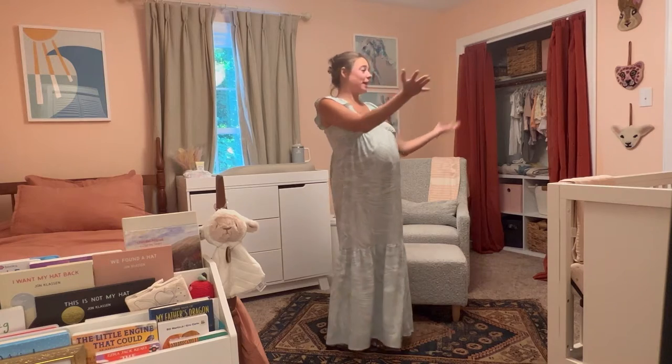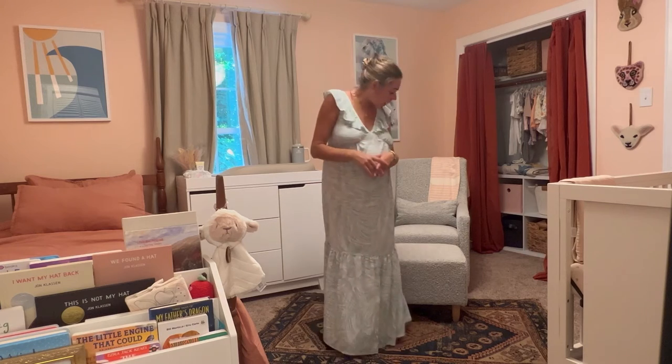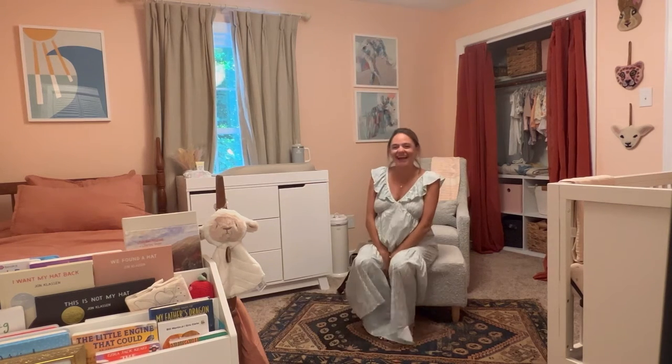Welcome to our nursery! Ideally, John would have been filming this and he could pan around or have one of those fancy tripods where your camera follows you around, but I am doing this by myself today.